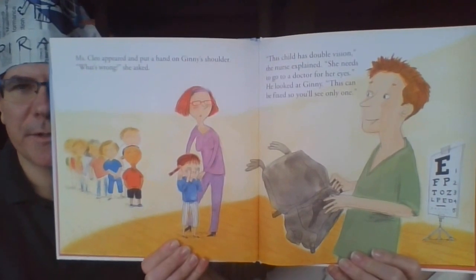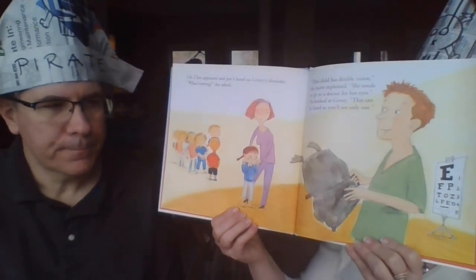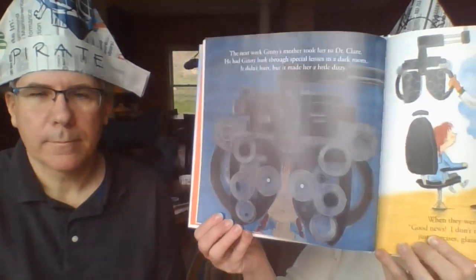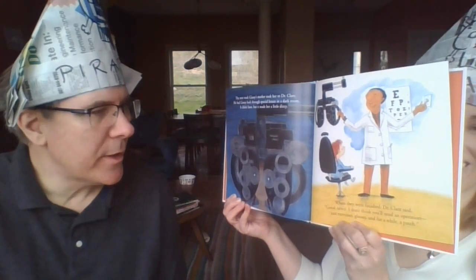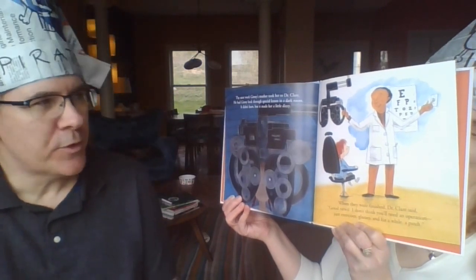She's still a little nervous because she doesn't know what to expect — going to the doctor is even scarier than a screening at school. The next week, Ginny's mother took her to Dr. Clance. He had Ginny look through special lenses in a dark room, but it didn't hurt — it made her a little dizzy but no shots! When they were finished, Dr. Clare said, 'Good news — I don't think you'll need an operation, just exercise glasses, and for a while, a patch.'